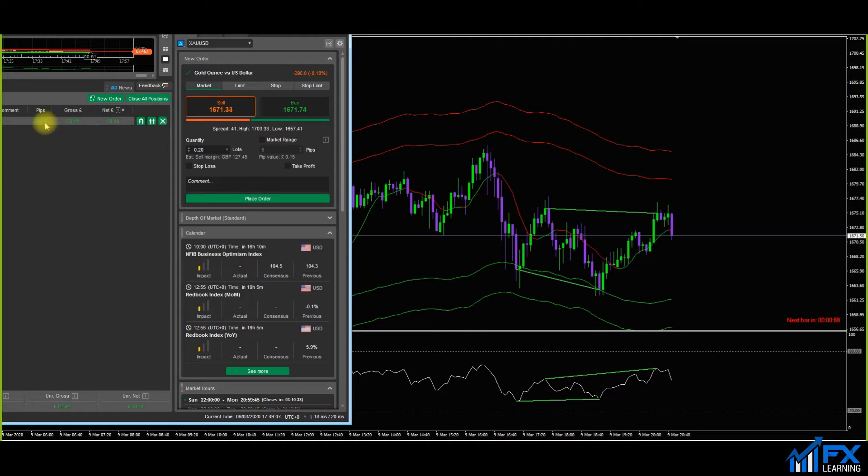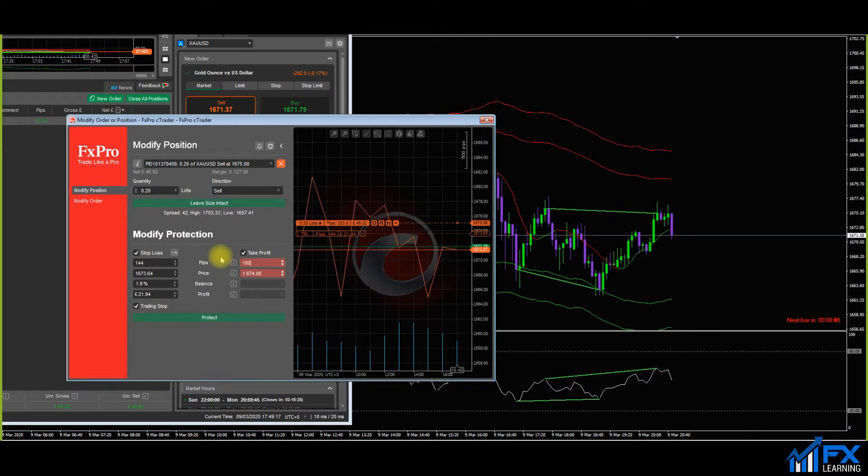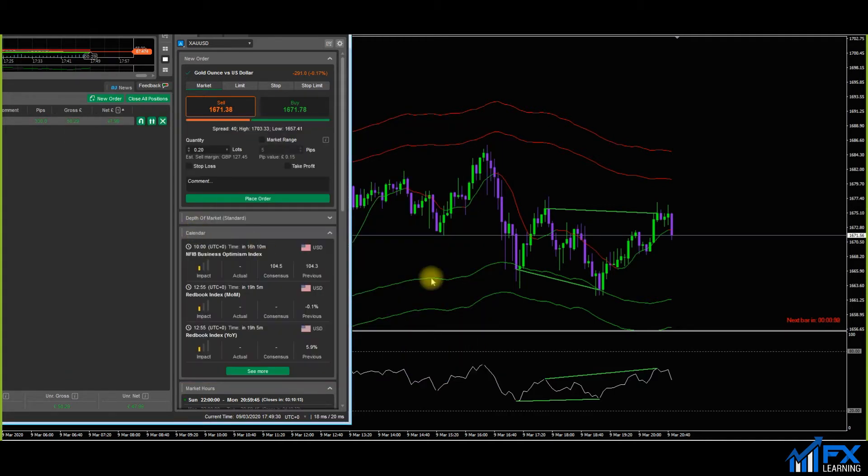I'm going to put a take profit on this as well — a thousand pips. So I'm either going to hit that thousand pip take profit or get trailed out. We've got a thousand pip take profit and a trailing stop set. That should be fine — done.